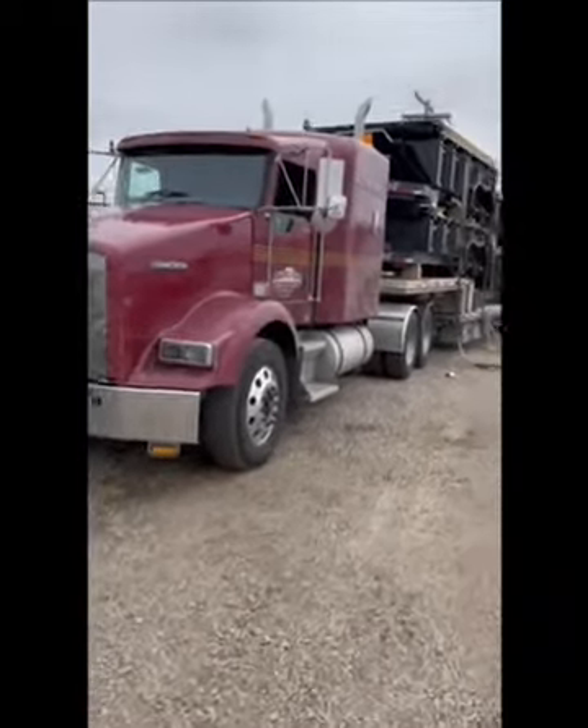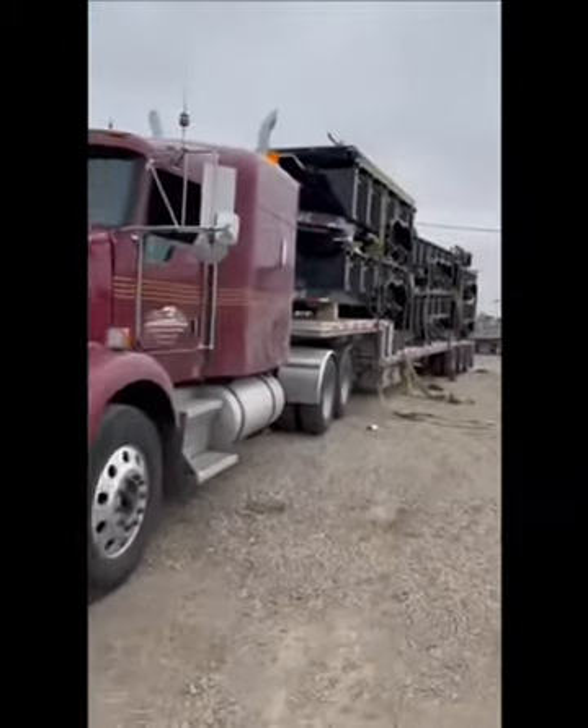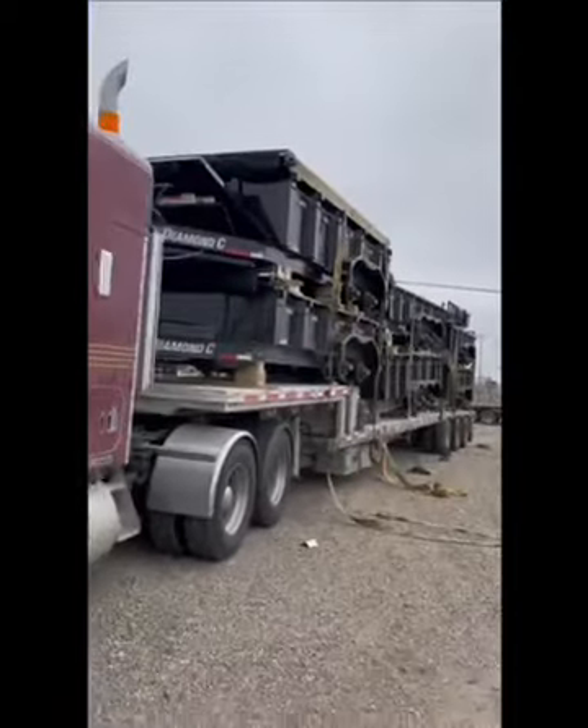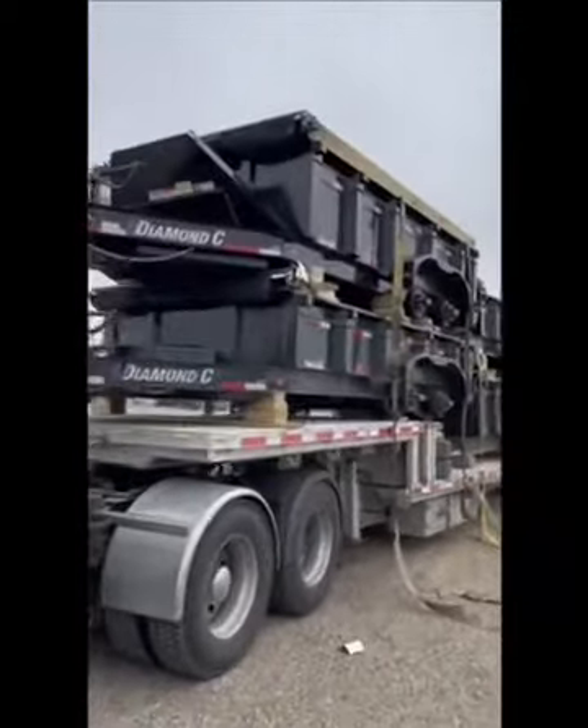Hey everybody, it's Lorne at C&V Trader Sales. It's Tuesday, the 13th of April. We just got a nice load of Diamond Sea dump trailers here.